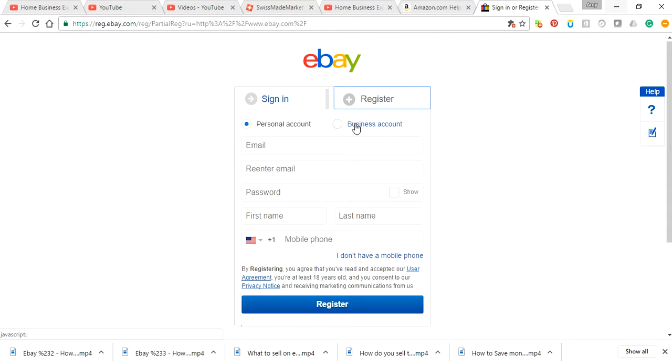I've been doing eBay for, oh gosh, I think it's been 13 or 14 years at this point. You're going to just plug in your information, your email. Home business expert for you.